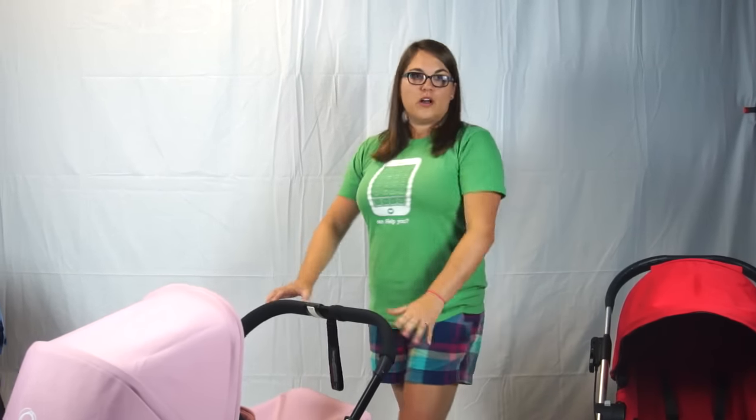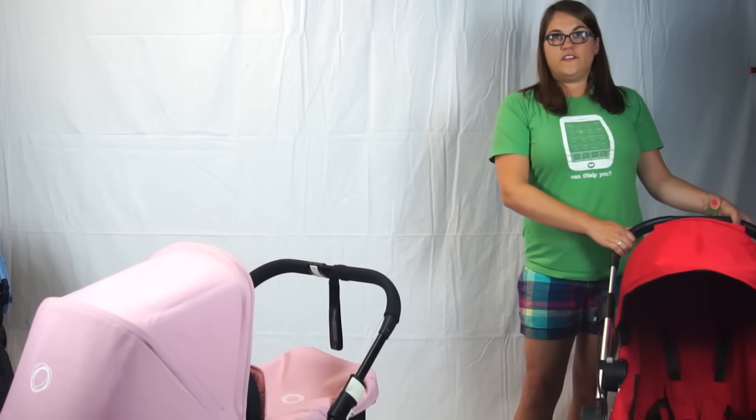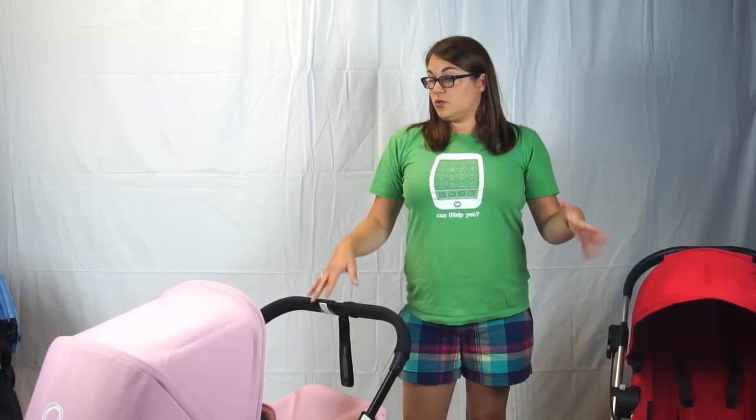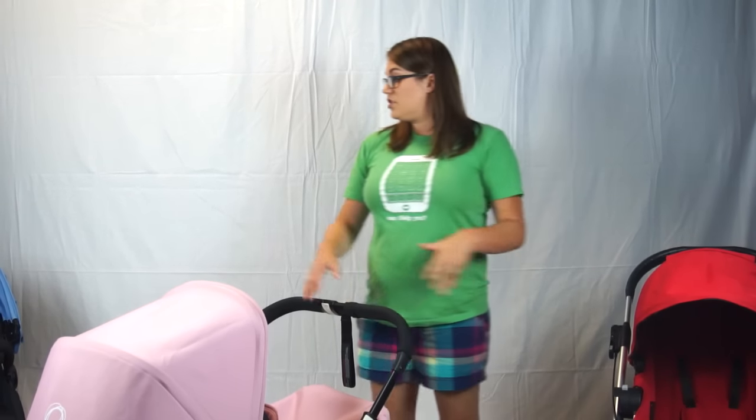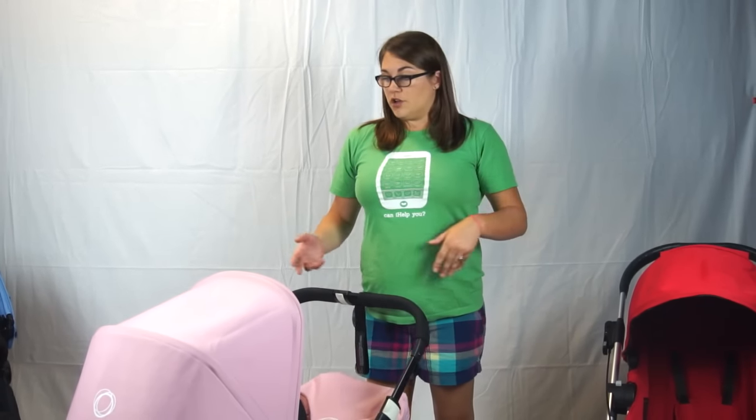Hey guys! Megan from Magic Beans here. I'm here today to talk about the Bugaboo 2015 Donkey versus the 2014-2015 Baby Jogger City Select. They're both unique in that they are single strollers that you can purchase a second seat to turn them into a double stroller, which is really amazing because a lot of families are having their children within a couple years of each other and who wants to buy a whole new stroller after spending that extra money for a quality product that's going to last through all of your children.